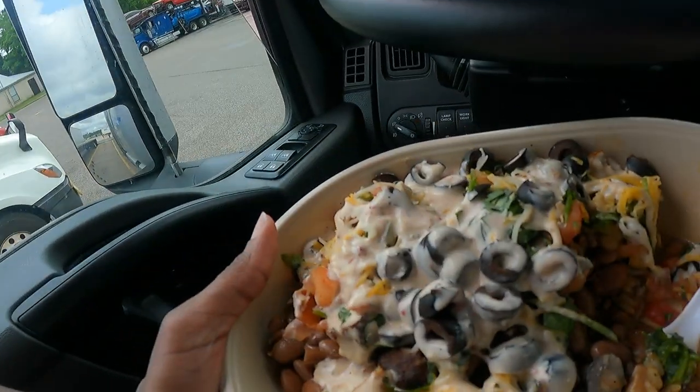This food is so darn salty. If I had to take my blood pressure right now it'd probably be sky high. This is crazy. I really need to get back on my meal prep because this stuff is meant to kill you. I thought this was supposed to be a healthier option, but it definitely is not.